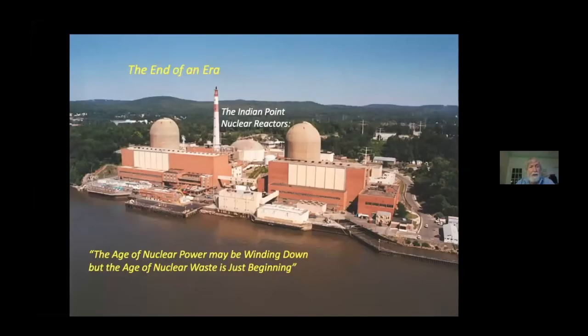Every nuclear reactor creates hundreds of new radioactive elements as waste byproducts. The vast majority of these materials were never found in nature before 1940. They are the result of nuclear fission. These wastes are relatively small in volume, but they are enormously toxic and virtually indestructible.